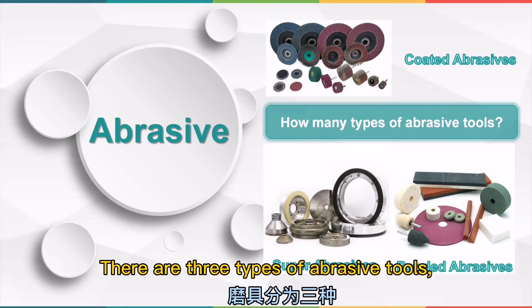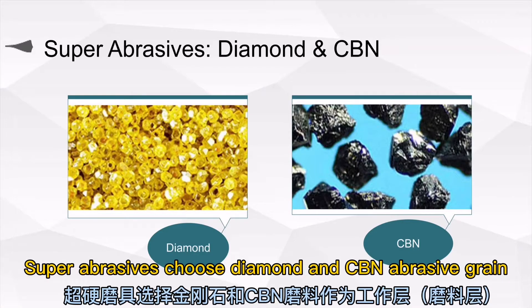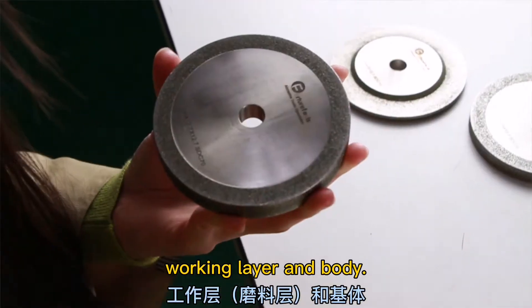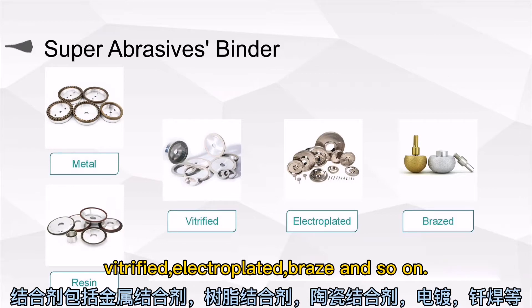There are three types of abrasive tools: super abrasives, bonded abrasives, and coated abrasives. Super abrasives choose diamond and CBN abrasive grains as the working layer. Most super abrasives consist of two parts: working layer and body. And the binders include metal, resin, vitrified, electroplated, brazed, and so on.